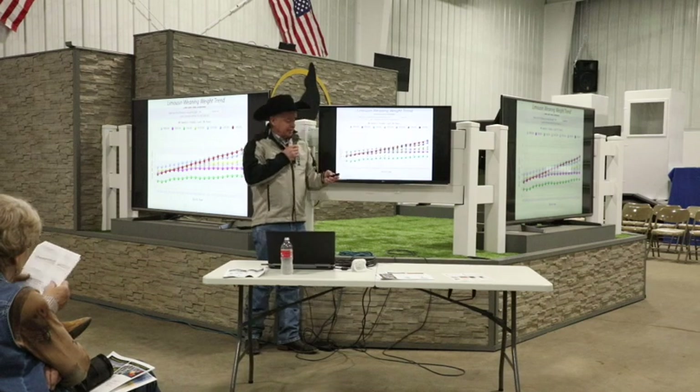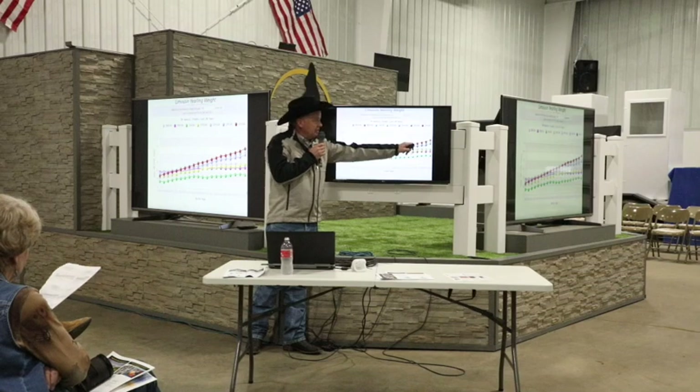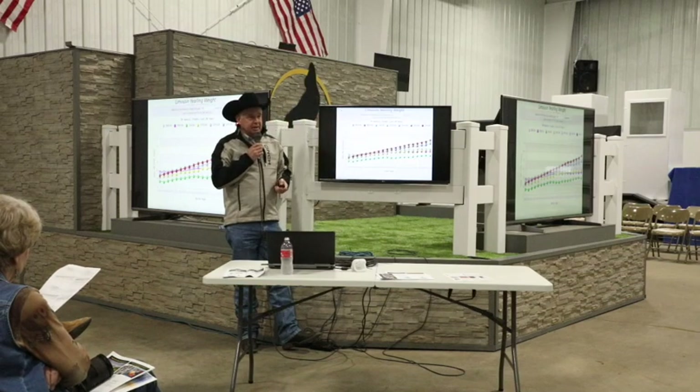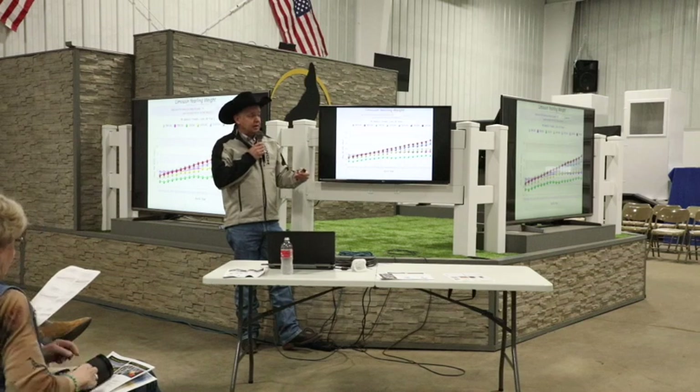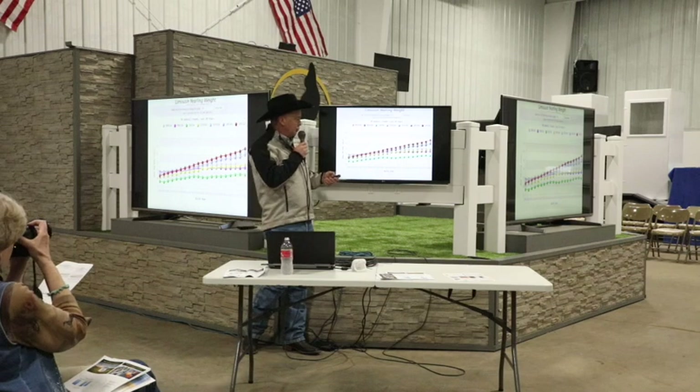On yearling weight, the red line is right on the top end. Whether you're selling over the scale or selling cattle on a carcass basis on the grid, pounds and dollars are a big deal.